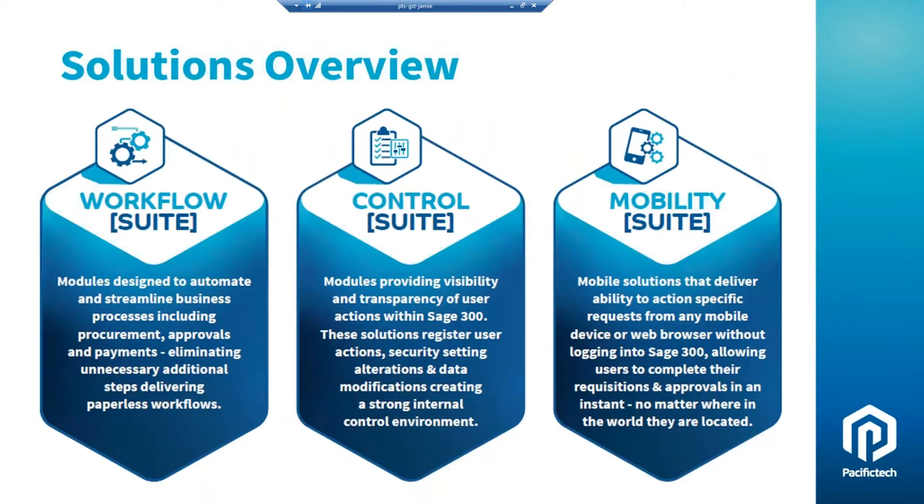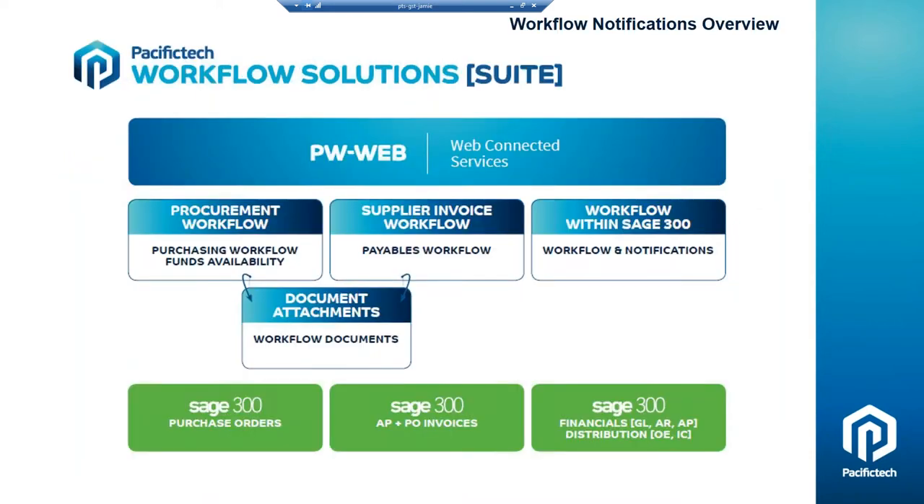A little overview on our solutions. If you were to put them into compartments, we have Workflow Suite, Control Suite, and Mobility Suite. Our Workflow Suite includes things like payables workflow, purchasing workflow, and workflow and notifications that you're going to see today. Control Suite also includes workflow and notifications because it gives you control around vendor master files, controlling vendor bank account changes, and also gives you the ability to approve check processing and payments to vendors. In our Control Suite we also have Audit Logger — some people refer to as Big Brother — which gives you the ability to audit various activities throughout your accounting system. We also have the Mobility Suite, which includes our PWWeb and our Pacific Tech Go app.